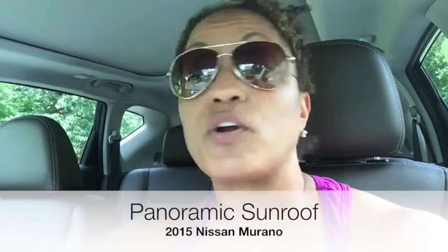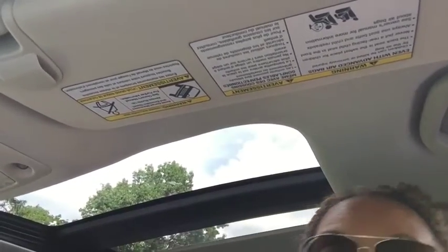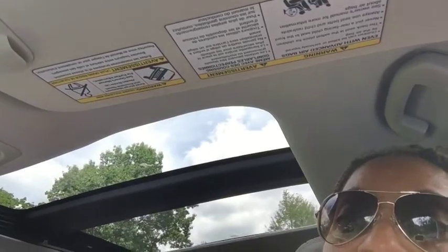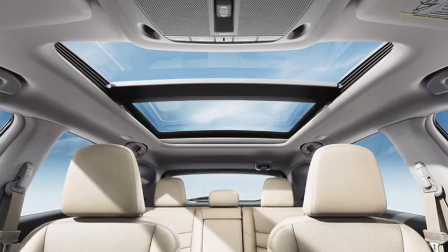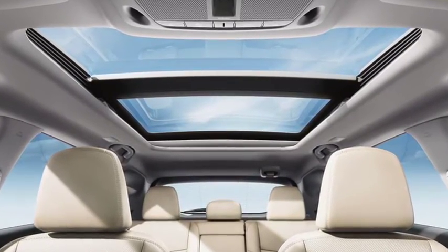I'm a creature comfort person. I love all the features, and one of the really cool features about this vehicle is what they're calling the panoramic sunroof. Basically the sunroof extends all the way back, so everybody gets a little sun.